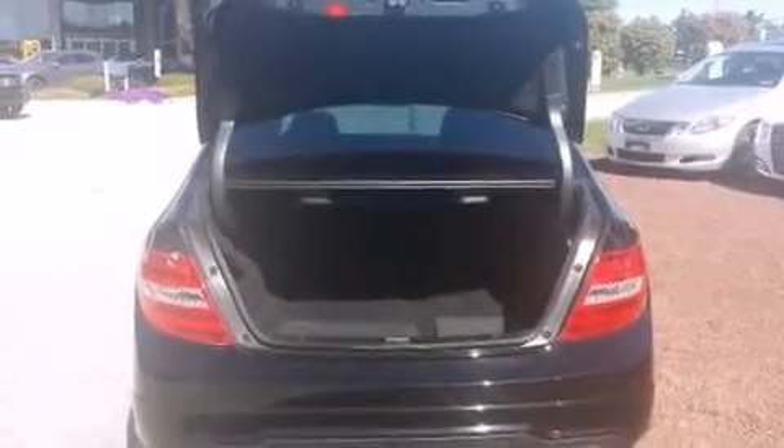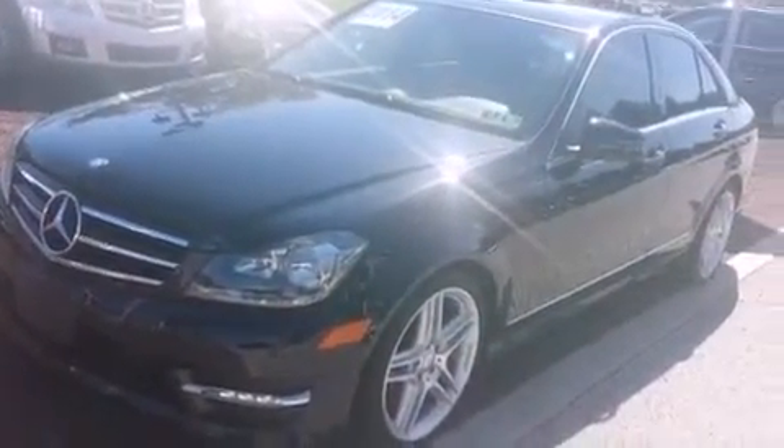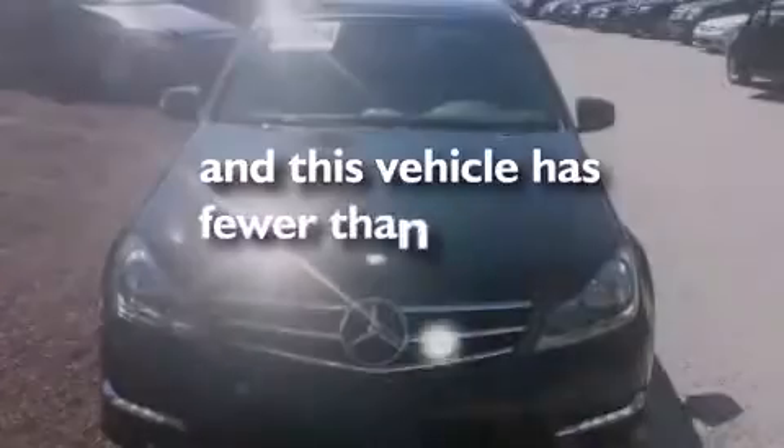Front side impact airbags, an auto-dimming rear view mirror, a home link feature, a rear window defroster, a keyless entry system — and this vehicle has less than 19,000 miles.